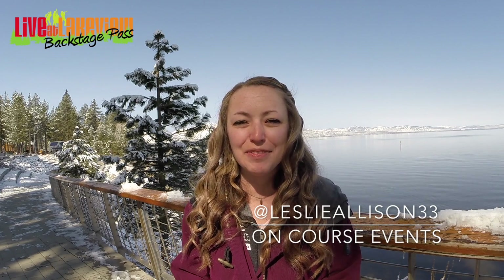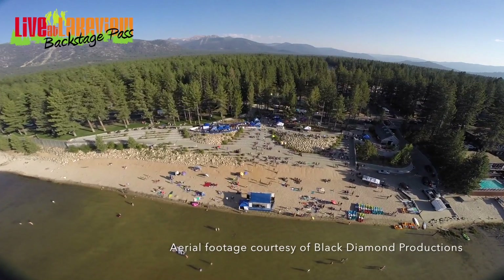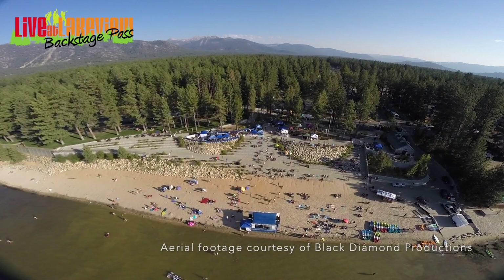What's up Lake Tahoe? Leslie here bringing you another episode of the Live at Lakeview Backstage Pass. I want to give you guys a behind-the-scenes glimpse into your favorite summer concerts. This week we're going to focus on the big picture, looking at Live at Lakeview through the lenses of some of our favorite vendors.